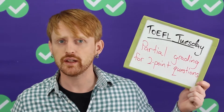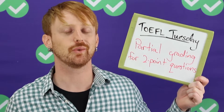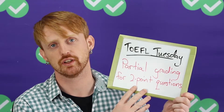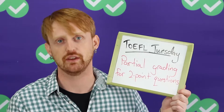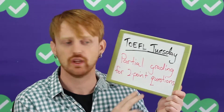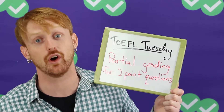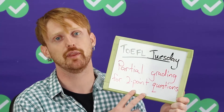Hi, welcome to TOEFL Tuesday. I'm Lucas, I'm the TOEFL guy at Magoosh, and here today we are talking about a little bit of how the TOEFL is graded so you can understand better what these larger two-point questions mean for you and how your answers affect your points. When I say two-point questions, I'm actually going to talk about three- and four-point questions also, but it's more common that they are only two points. On the TOEFL, there's one special kind of question that is worth extra points.